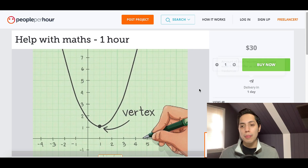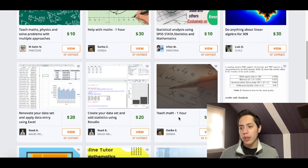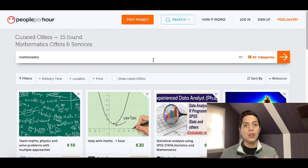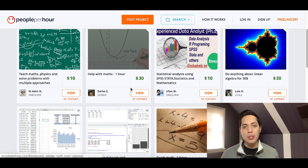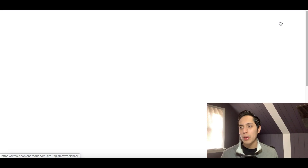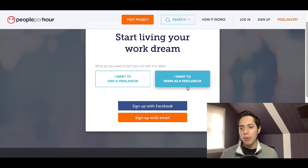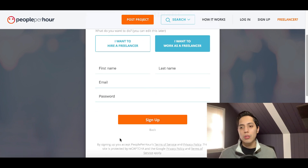What you want to do to start making money solving math problems is create your own PeoplePerHour profile just like these people have. Right now there are only about 12 or 13 profiles doing this, so you can be the next one. You can charge anywhere between $10 and $30 per hour. To sign up, go to the home page, click 'Become a Freelancer' in the top right corner, then click 'I want to work as a freelancer' and sign up using your email or Facebook account.